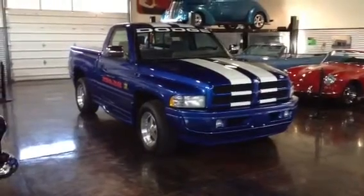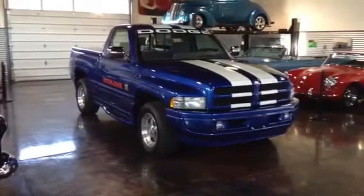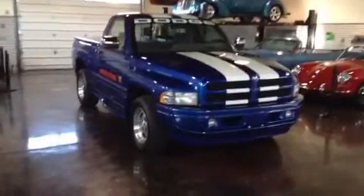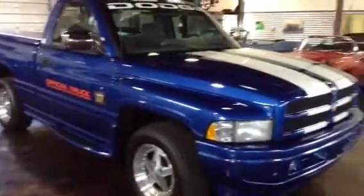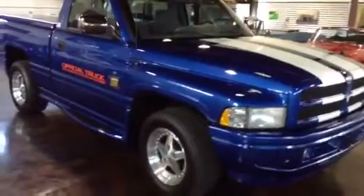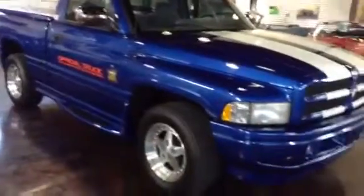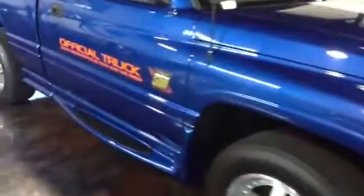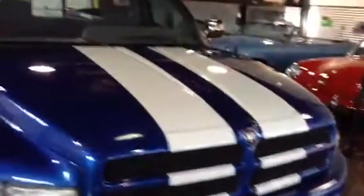Much, much more than just a sticker kit you can get on eBay for $300. There are 3,177 miles on this truck — original miles. So of course it's all original paint. This one's just been shown at special functions, driven lightly, and stored properly. It's in mint condition. All original from the factory.